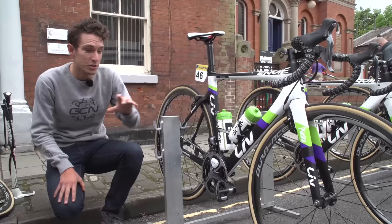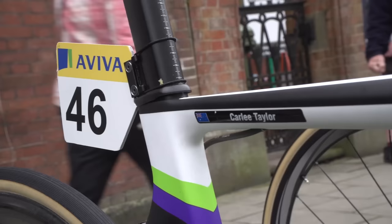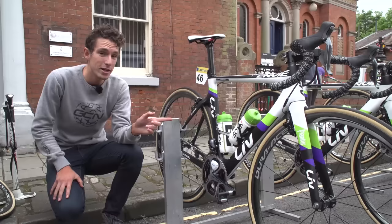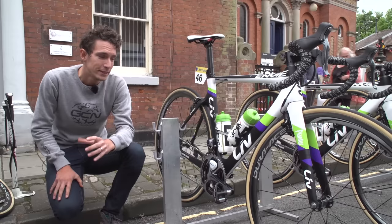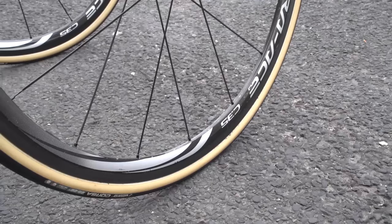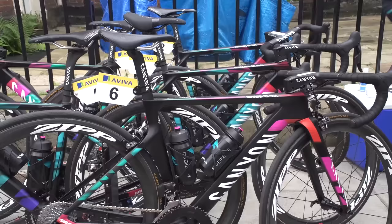The Liv Plantur team bike of Carly Taylor, and as you'll see it's the aerodynamic Envie model. What's really interesting about this is the whole team are on aero bikes — in fact, not just their race bikes but also their spare bikes on the team cars as well. Very slick looking bikes. They've got full Di2, Pioneer power meters on there, and Shimano Dura-Ace wheels as well. In fact, the full setup is either Liv or Shimano. Very cool.